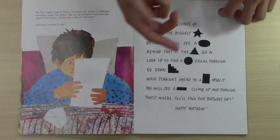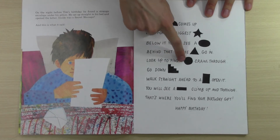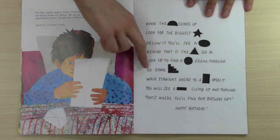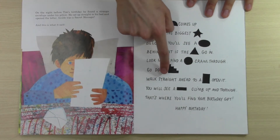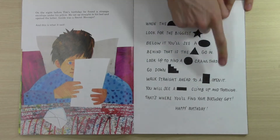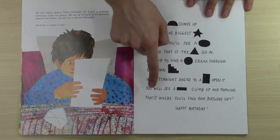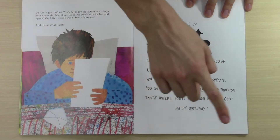What are these two? Look up to find a... circle. This is a circle. Crawl through. Go down. Walk straight ahead to a... Open it. You will see a... Climb up and through. That's where you'll find your birthday gift. Happy birthday!